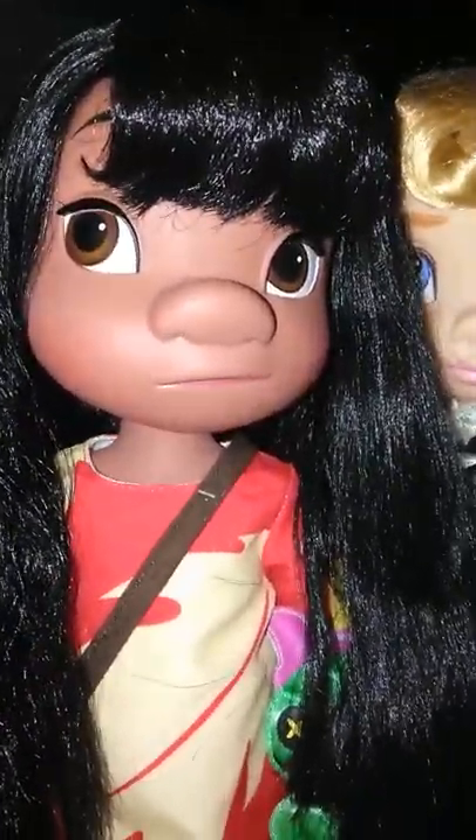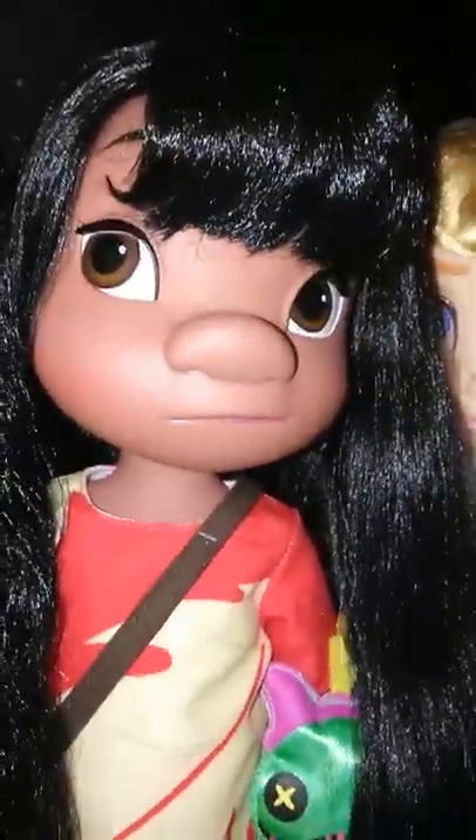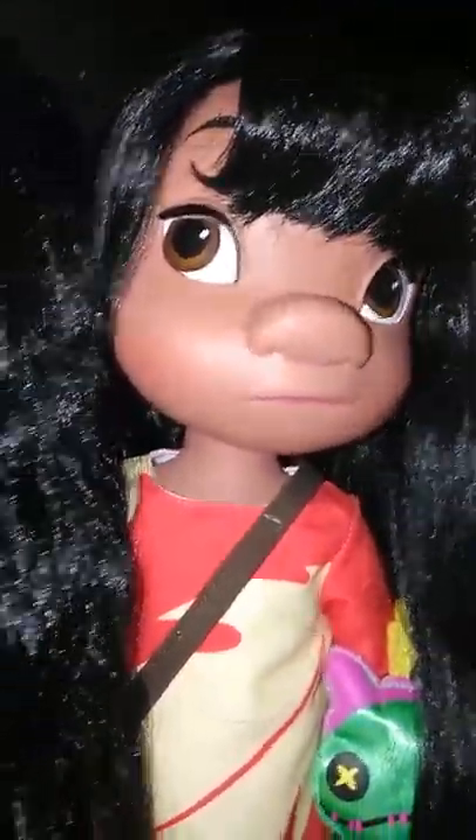Next we have Lilo. She's so adorable — she's one of my most recent ones. She has her little doll with her. I forgot what her doll's name was, but it's beautiful. I love dolls with black hair — it looks so beautiful and shiny.